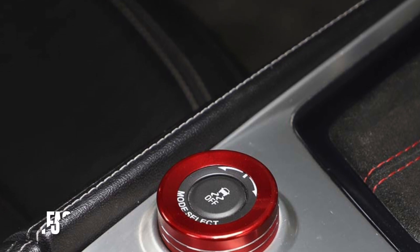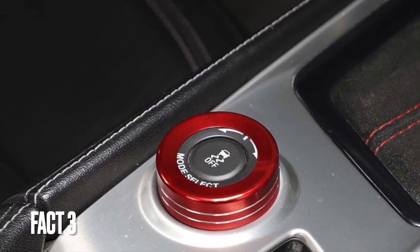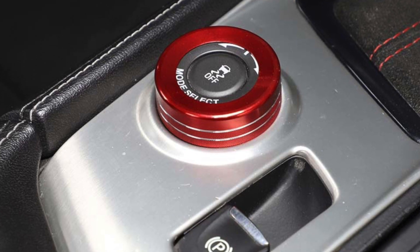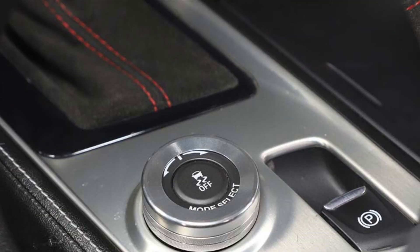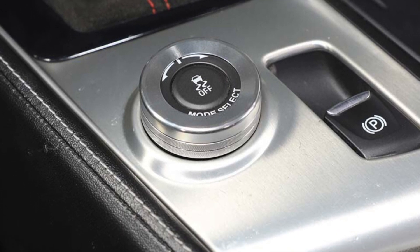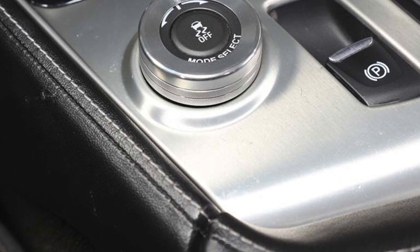Fact 3: The C7 Corvette also introduced several new technologies, including the drive mode selector, which allows drivers to customize their driving experience, and the performance data recorder, which records video and performance data of your driving.